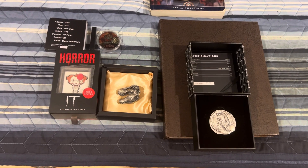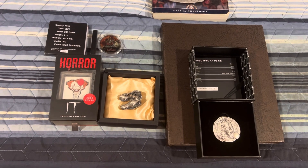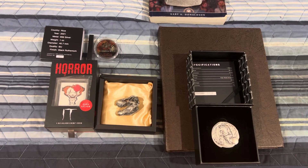Hey guys, it's Jersey Silver Stacker here and we have a two dollar silver game that's ready to be played. This game is going to be two dollars a spot, 150 spots, and I'm going to show you guys what you could win.